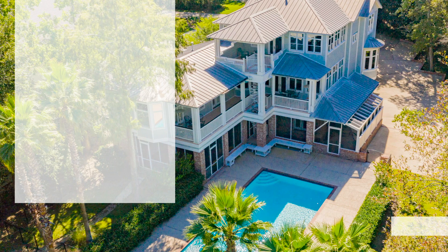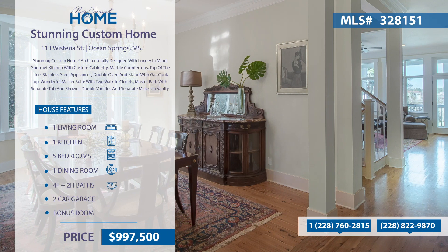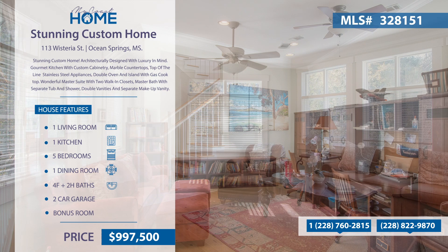This stunning home is architecturally designed with luxury in mind. It has a gourmet kitchen with custom cabinetry and marble countertops. The master bedroom features two huge walk-in closets and a master bath with separate tub and shower. It has five bedrooms, four full baths, two half baths, and a study.